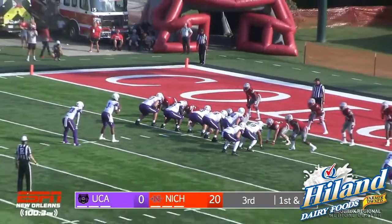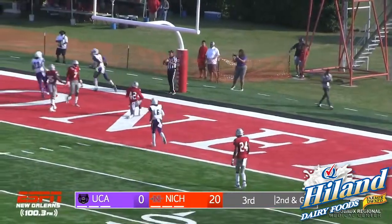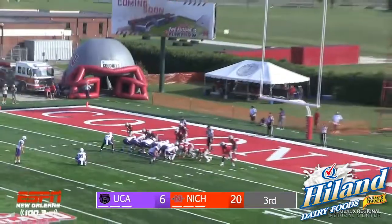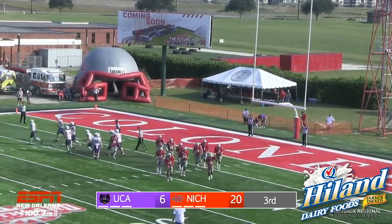UCA looking for their 1st points. In the gun, 2nd and goal from the 3. Low shotgun snap, faking the handoff, and a slant across the middle is caught — Rowan Winningham, two-hand eyes catch. Touchdown, UCA! Hayden Ray on for the point after — hold was good, and the kick just inside the right upright.